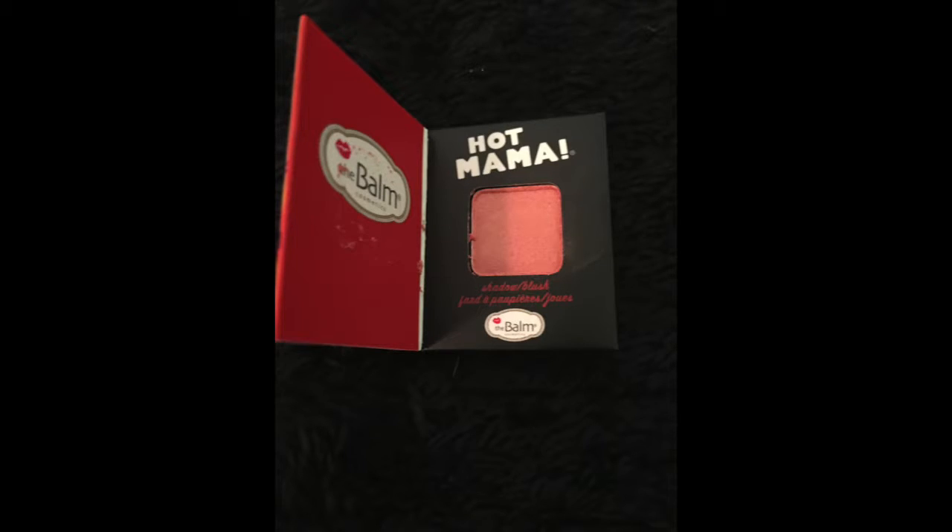The next thing in my Ipsy is this Hot Mama. That is kind of a pinky peach blush color — I do like that. Let's see if I can put that on me anywhere to see the color. What I don't like about it, even though I know it's a sample size, is that it's really tiny and that's going to be hard to get my brush in. But regardless I do like the color, so I am not opposed to giving this a try.